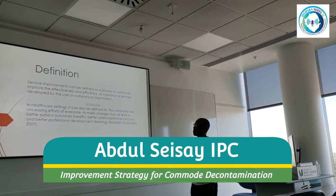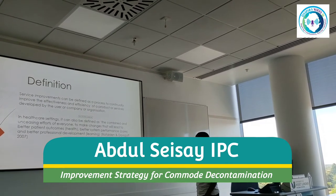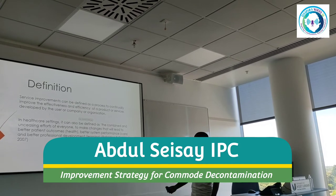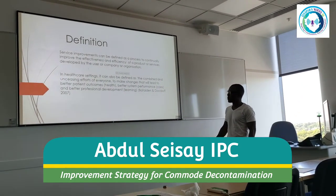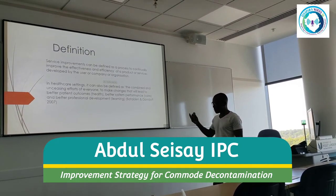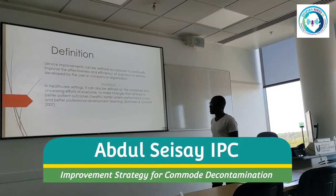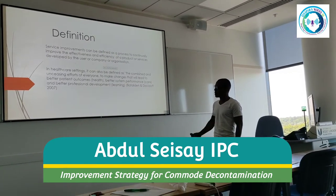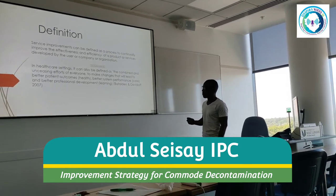Let me give a definition of service improvement. We all know this is a continual process of improving the effectiveness and efficiency of any product or service, developed by the user, company, or organisation — in this case the healthcare setting. It can also be defined as the combined and unceasing effort of everyone to make changes that lead to better patient outcomes, better systems and performance, and better professional development and learning. This is by Dr. Renan Davidov, 2007.